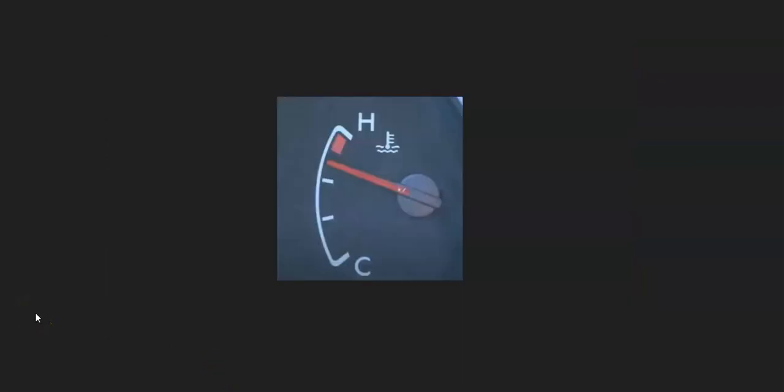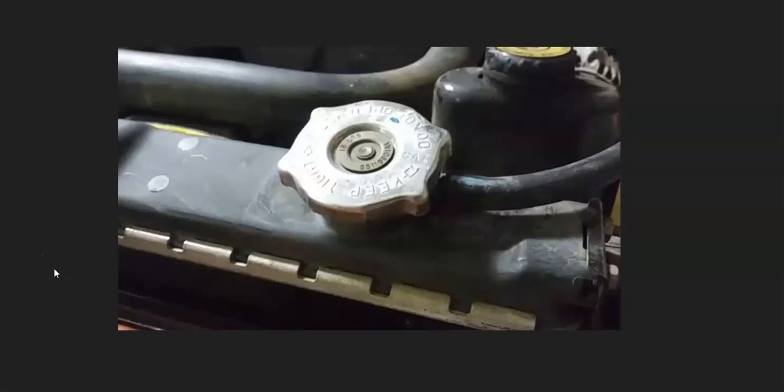Another sign when that thermostat's not working correctly is that sometimes it will open and then close, but not at the right time. When that happens, the engine could be hot, then really cold, then hot, then cold. So if your temperature changes are erratic and all over the place, that can be a symptom that the thermostat has failed. Another symptom is that you can hear unusual noises like gurgling or hissing. This is because the engine's overheating and pressure's building up, and that fluid is moving about inside — so any kind of gurgling or hissing can be a symptom that the thermostat has failed.